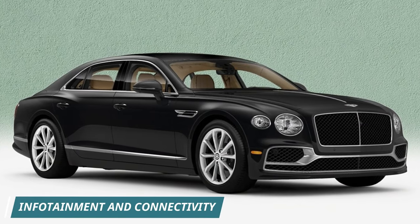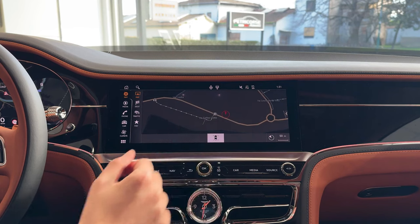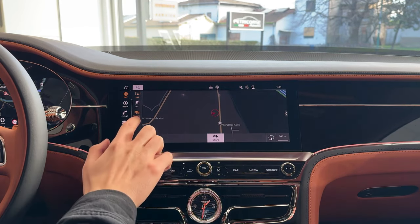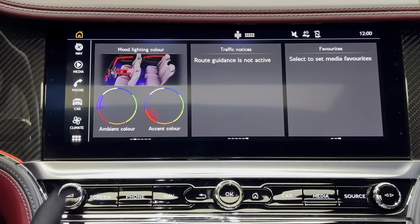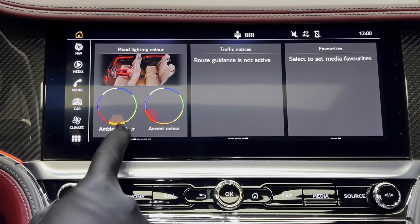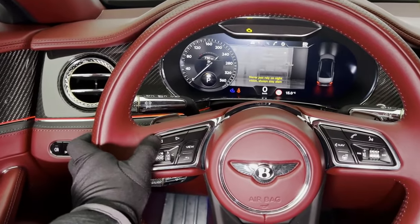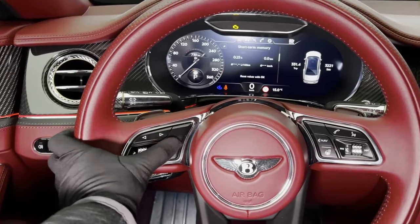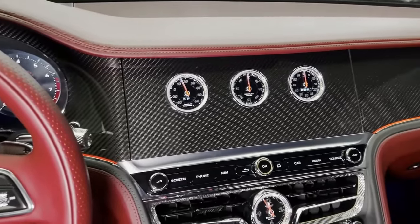The Flying Spur's dashboard isn't all about old-world charm. Nestled between the beautiful wood trim sits a large 12.3-inch infotainment touchscreen, keeping you connected and entertained. Bentley also offers an optional rotating infotainment screen — with a press of a button, the screen disappears into the dashboard, replaced by a panel with three analog dials: a clock, compass, and outside temperature gauge, for a touch of timeless elegance.